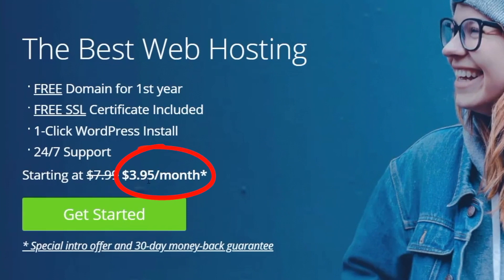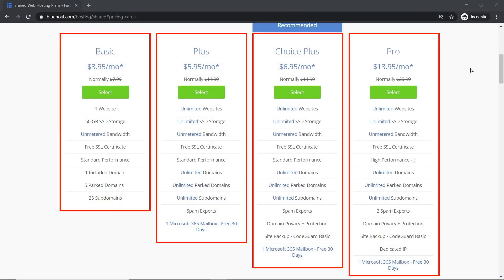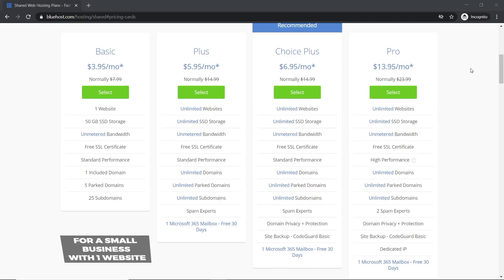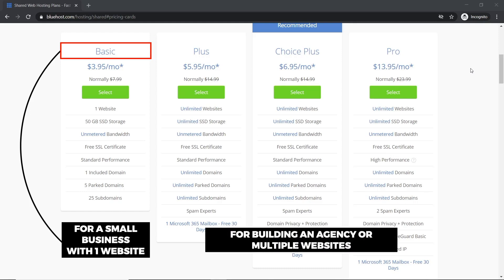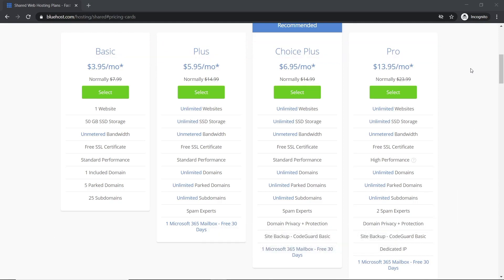You can see the price starts from $3.95, but I'm going to get you a much better deal. Here are four Bluehost shared hosting plans. The main difference between the Basic and the next three plans is having unlimited websites and storage versus one website with limited storage. You need to decide: are you a small business that only needs one website? If so, go with Basic. If you're building an agency or multiple websites, you'll need one of the other three.